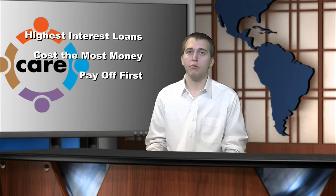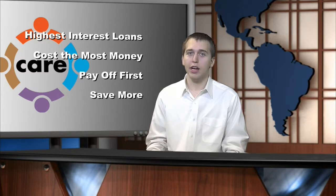While a federal loan may seem daunting, paying off your highest interest loan first will save you more money in the long run. That's your CareTig, 60 seconds to better credits.